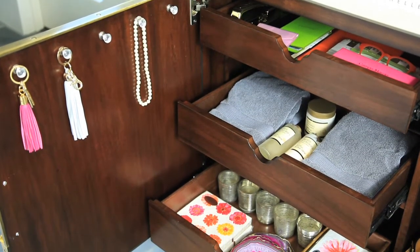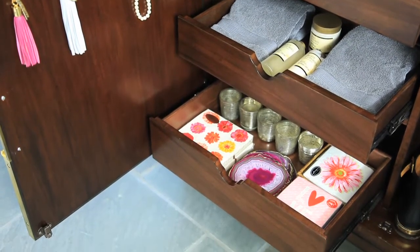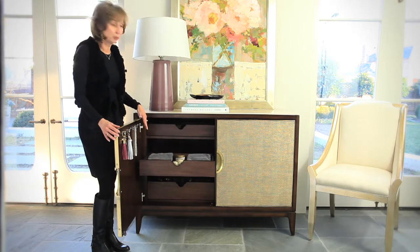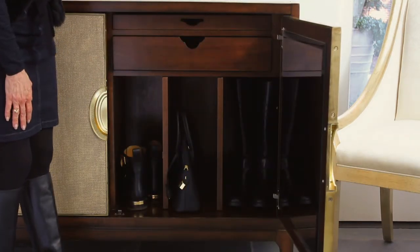Inside, we thought this is a great piece to use in an office perhaps, so you could put all of your office supplies. Perhaps you want to use it in your bathroom if it's a master bathroom and you need a pretty focal point. Behind the other door is another whole set of storage solutions for you.